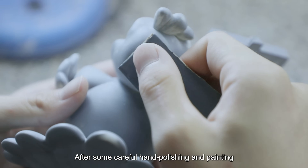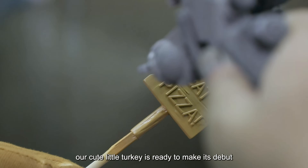After some careful hand polishing and painting, our cute little turkey is ready to make its debut.